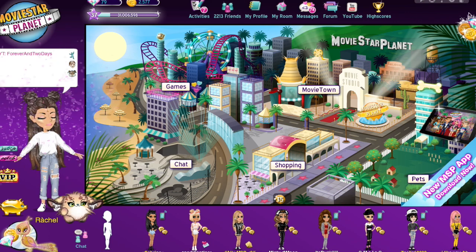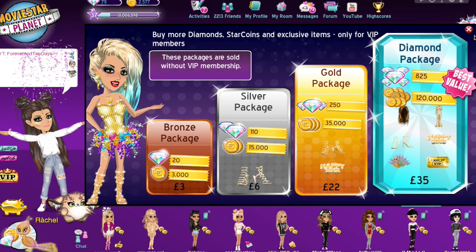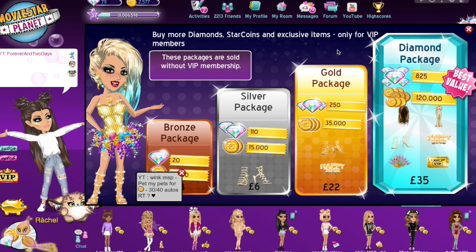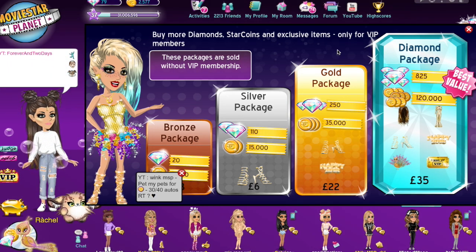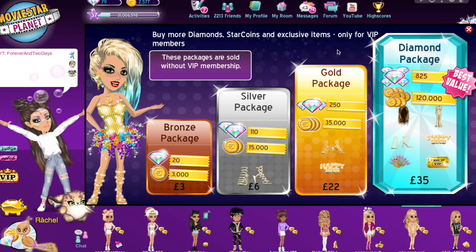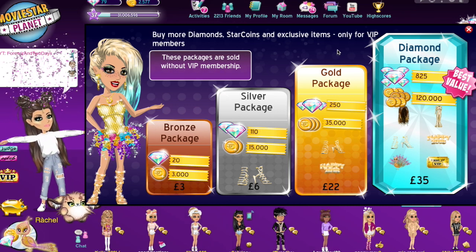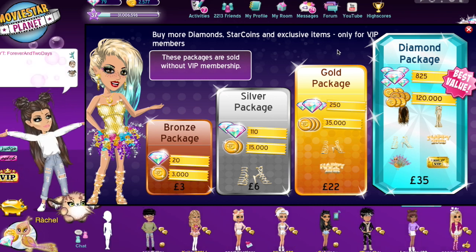For 700 SwagBucks you can literally buy yourself a bronze package — it doesn't seem like a lot but it is. Especially if you can't afford to buy VIP or just want free VIP, this is a really good method. This website also works for anything, so if you play IMVU you can buy free credits for that game using this method. I think it's really efficient and useful.